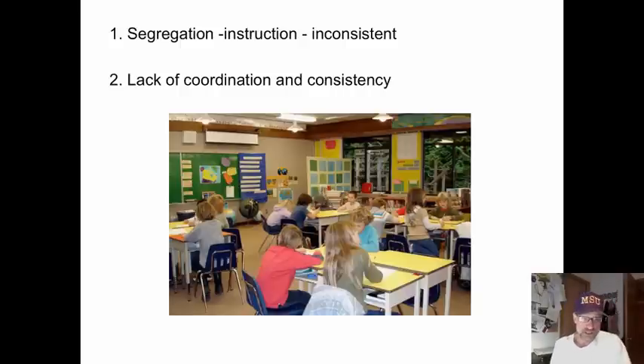So instead of having one reading class, they have two. Instead of one curriculum, they have two. Instead of one reading philosophy, they have two. Instead of having a reading class that emphasizes meaning, pull-out classrooms tend to emphasize letter recognition and skills outside of context.